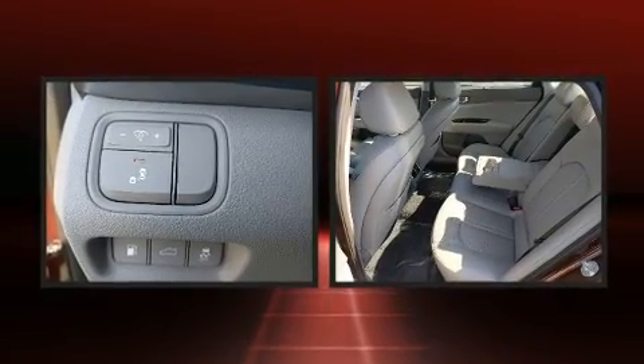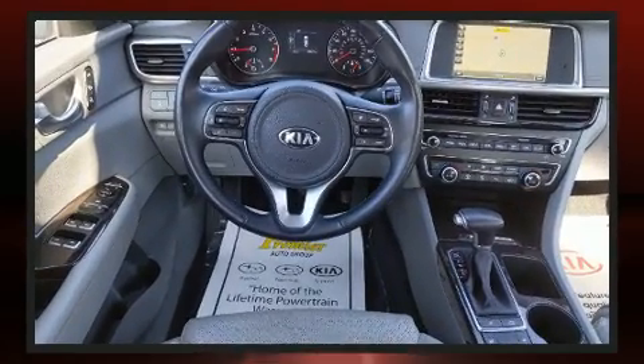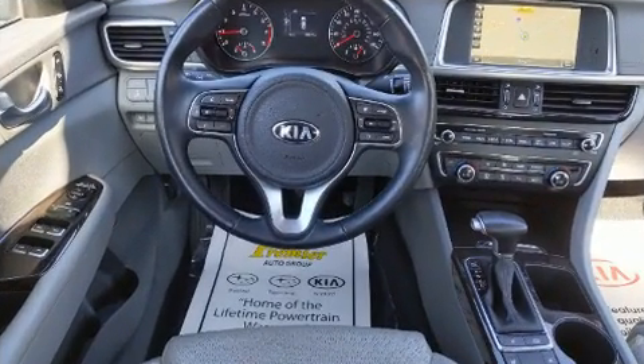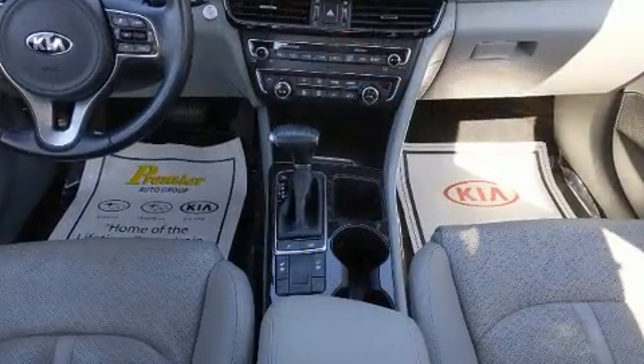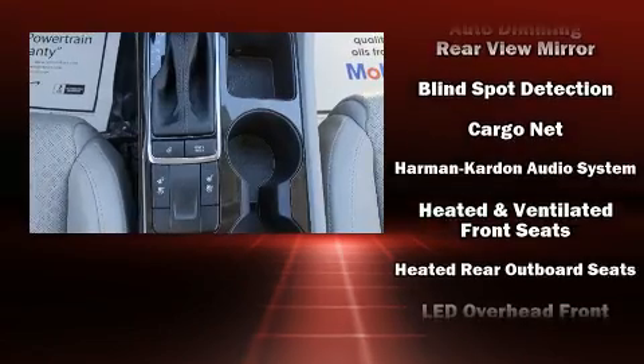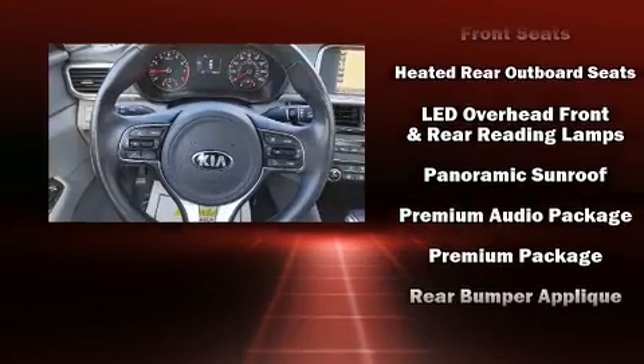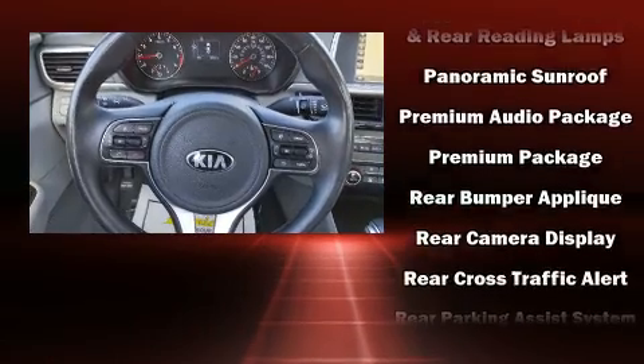keeping them warm during the winter months. Premium sound drives 10 speakers, providing you and your passengers a sensational audio experience. In the event of a rollover collision, side curtain airbags provide additional protection for outboard seated passengers.